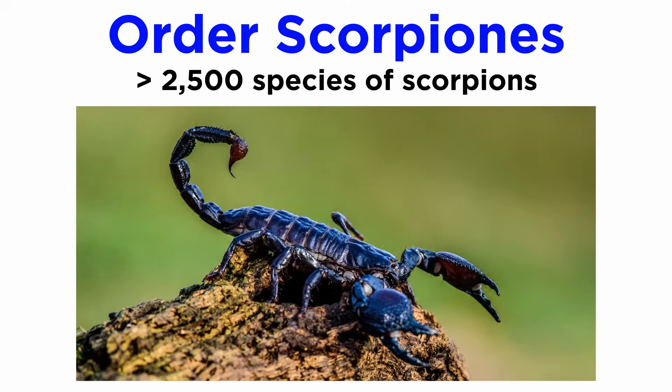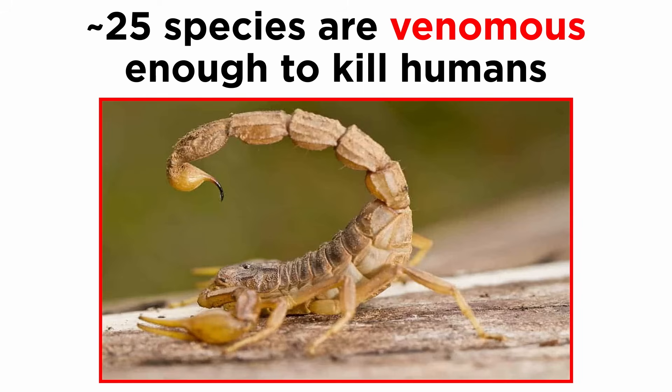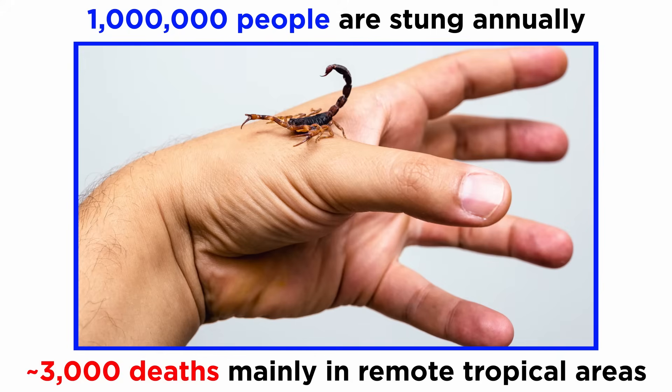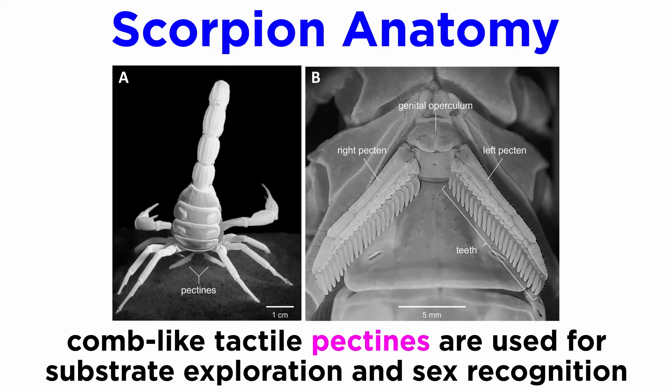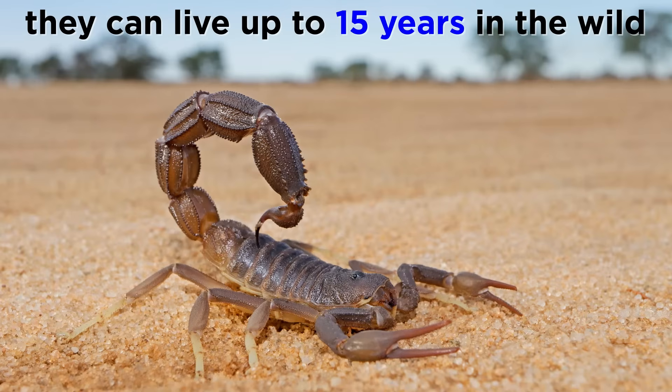Order Scorpiones includes over 2,500 described species of organisms commonly called scorpions. Most hunt invertebrates, but some of the larger species specifically target vertebrates. Though 99% of them do not possess venom powerful enough to kill humans, about 25 species are venomous enough to cause death. Globally, about one million people are stung annually and about 3,000 people die, primarily in more remote tropical areas with limited access to healthcare. Scorpions are easily distinguished from other arachnids due to their large and powerful scissor-like pedipalps and their elongated opisthosoma modified into a pre- and post-abdomen ending in a stinging apparatus. On their ventral side they possess comb-like tactile pectines used for exploring the substrate and sex recognition. They mature remarkably slowly for arthropods, reaching sexual maturity in 1 to 8 years and living up to 15 years or more in the wild.